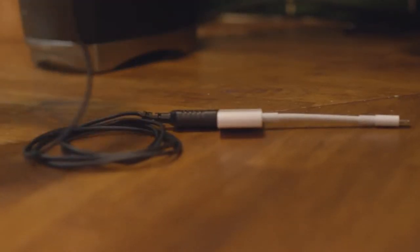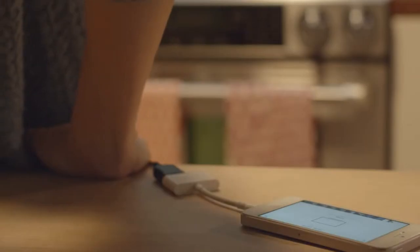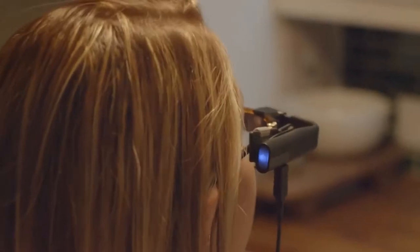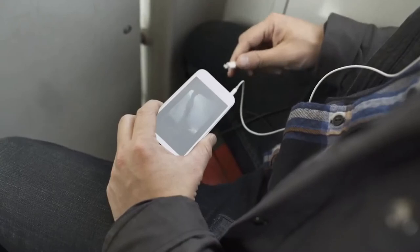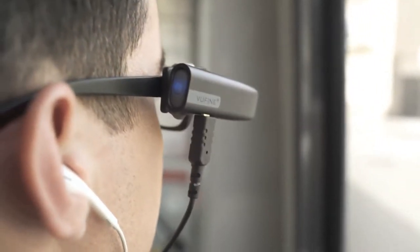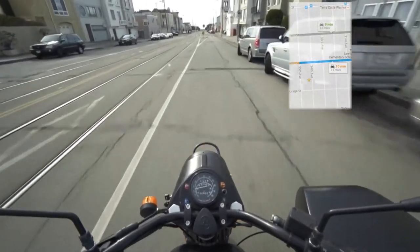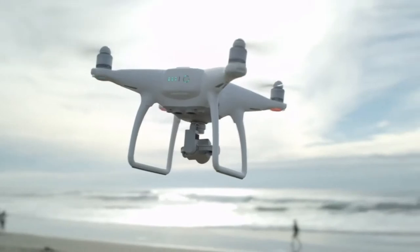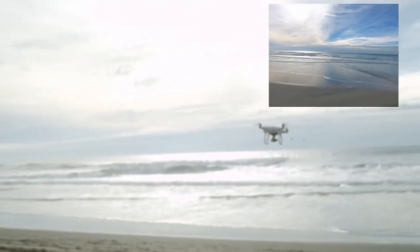We at ViewFind saw an opportunity to enhance your interface with technology by both freeing your hands and offering a second screen experience. That is why we invented the ViewFind hands-free wearable display. ViewFind is a high-definition wearable display that seamlessly integrates with your existing technology. Simply plug any HDMI source into your ViewFind and power up the display. Imagine hands-free navigation, easy-to-follow instructions, or free your vision to pilot your drone more effectively. ViewFind is more than a second screen — it enhances your current technology, truly unlocking its full potential.